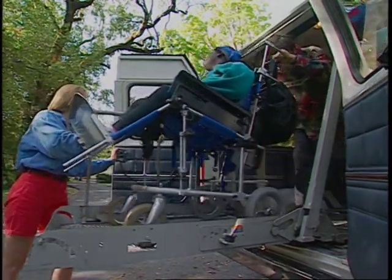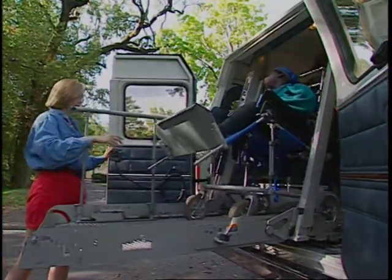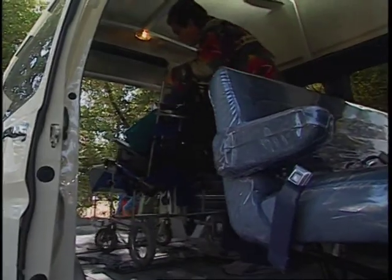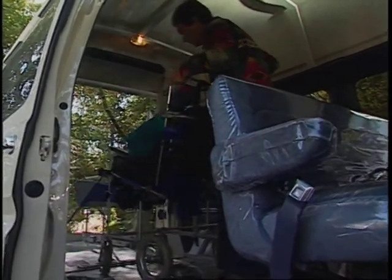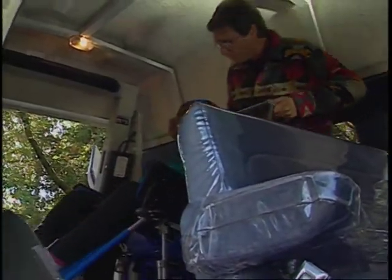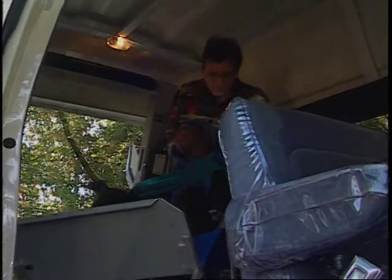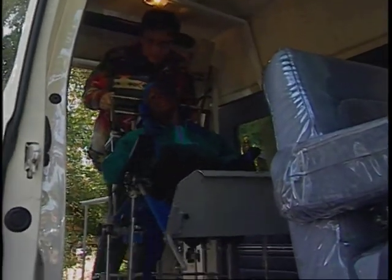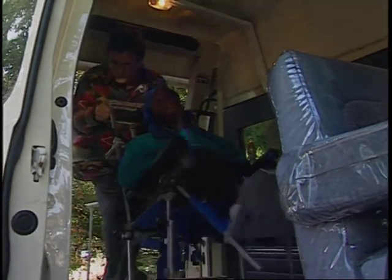Becky braces the device with Dan assisting as the lift raises Oney. The escort is inside the van to receive the mobility device — he releases the brake and takes the device into the van, never leaving it unattended. Dan pulls Oney in and turns her device around so it is forward-facing and in proper alignment with the tie-downs on the floor of the van. He's wearing shoes with traction to prevent slipping.